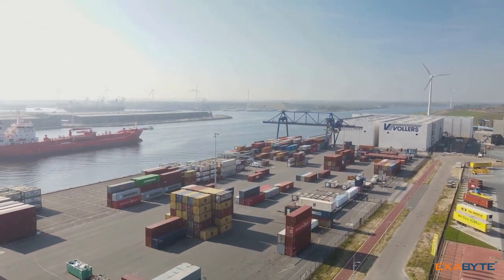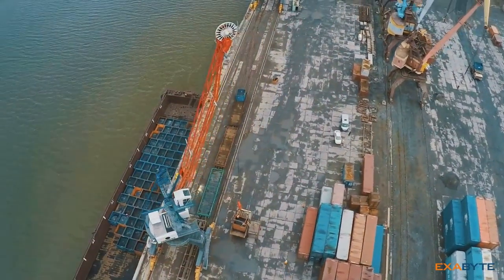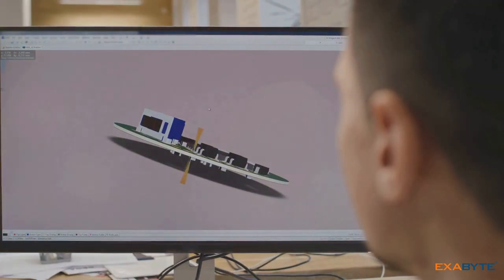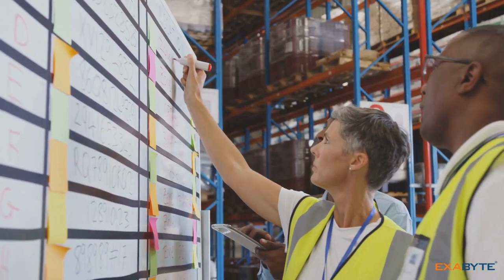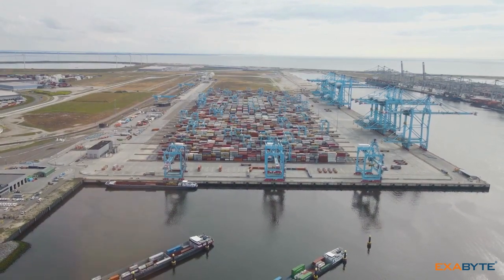The maritime industry is a complex ecosystem. It involves a multitude of moving parts, from ships and cargo to crews and regulations. This is where maritime ERP software comes in. Maritime ERP acts as a centralized system — think of it as the command center for your entire operation.